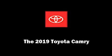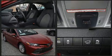Come test drive this 2019 Toyota Camry. This four-door, five-passenger sedan offers the features and options for which you've been searching.